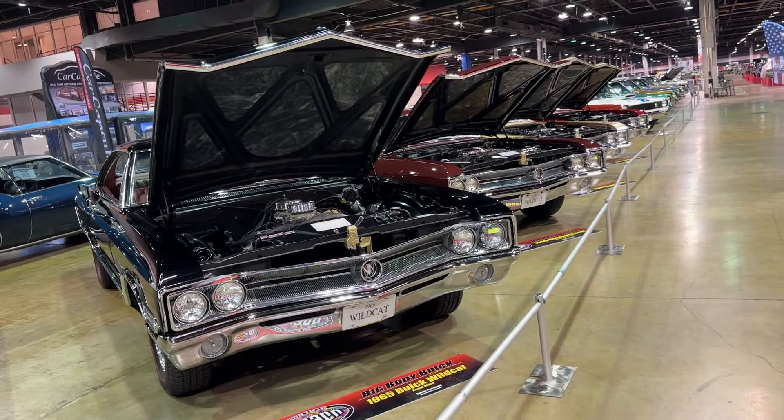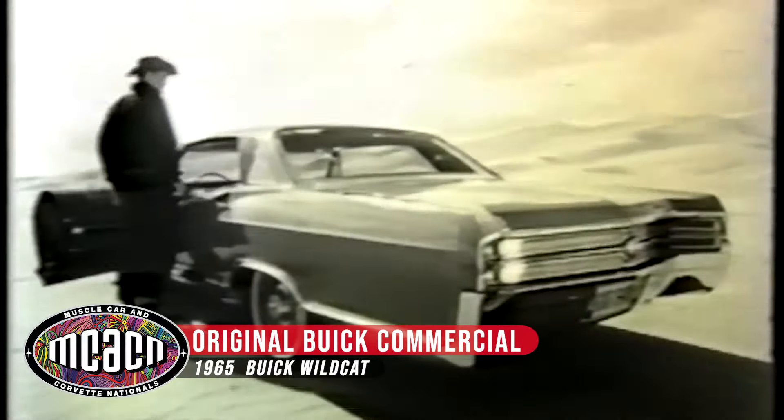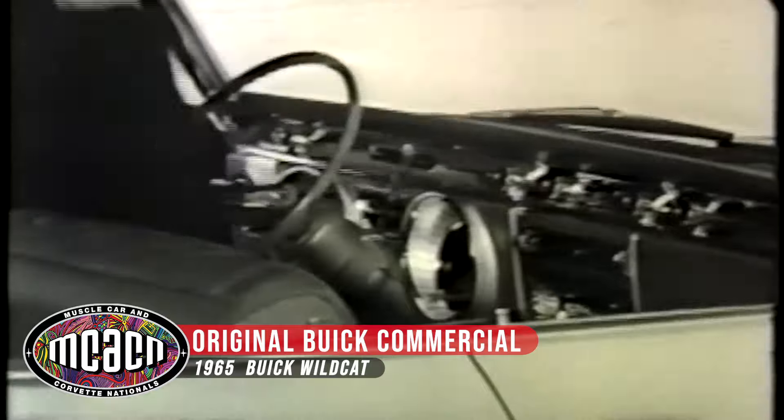We're standing at the edge of the Buick display. At the beginning, muscle cars are really full-size cars, and so I'm at the end of the full-size era. 1965 was the last year for the four-speed in a full-size car for Buick, and that's my focus and my love.